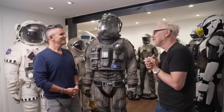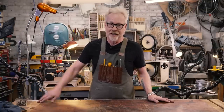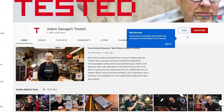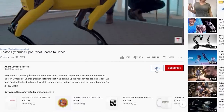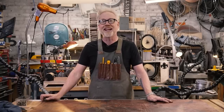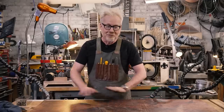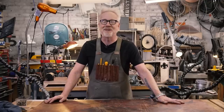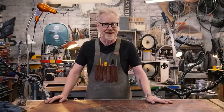Thank you so much for letting us spend some time with this. Amazing. Thank you so much for watching. If you'd like to support us even further, you can by becoming a Tested member — details are below. It includes all sorts of perks: advanced word and behind-the-scenes photos of projects, the ability to ask direct questions during live streams, and members-only videos including the Adam real-time series of unbroken, unedited shots of me working in the shop. They are weirdly meditative. Thank you guys so much — I'll see you on the next one.